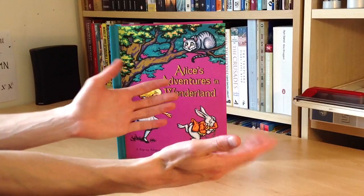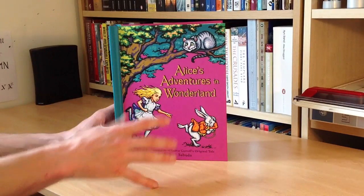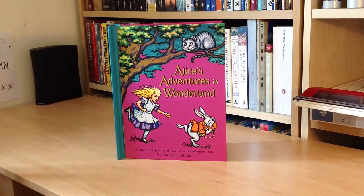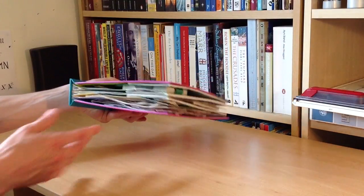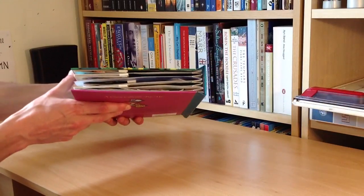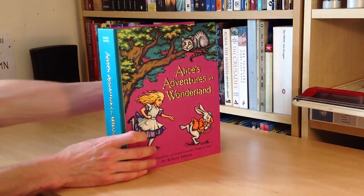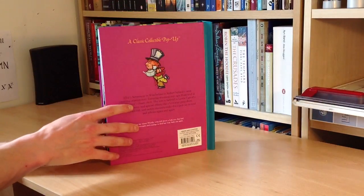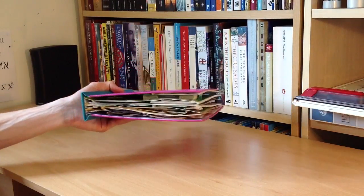Hello there folks, these are the hands of me, Dan Brown, from asortofinterestinglife.com. We have got here probably the greatest pop-up book that I have ever seen. This is Alice in Wonderland, and that happens to be one of my favourite books of all time. If you've seen my other videos about reading and books, you'll have heard me endlessly talk about my love of Alice in Wonderland, but we're here to focus on this incredible book.